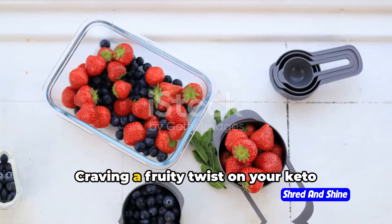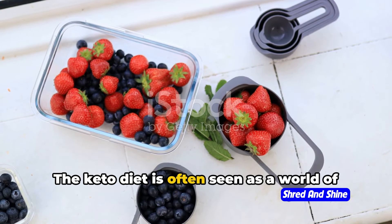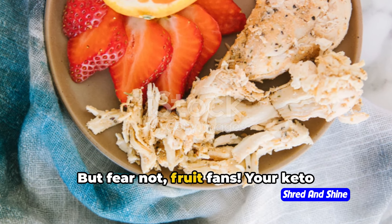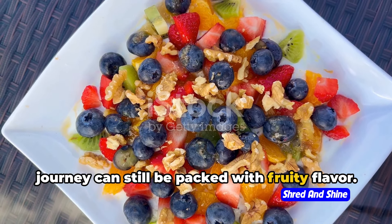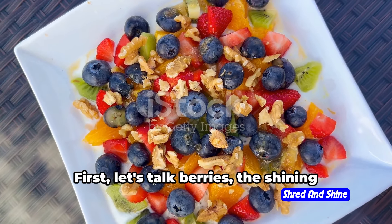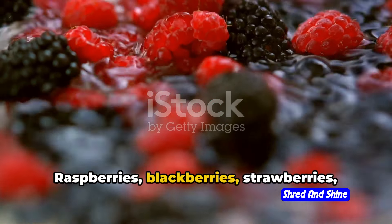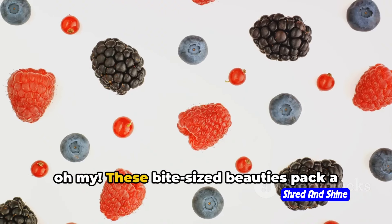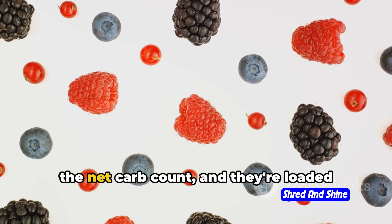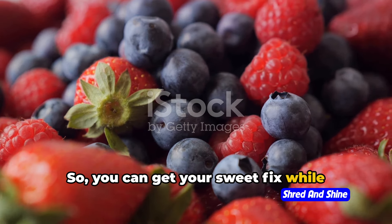But what about fruits? Craving a fruity twist on your keto journey? The keto diet is often seen as a world of bacon, cheese, and avocados, with little room for the sweet satisfaction of fruits. But fear not, fruit fans — your keto journey can still be packed with fruity flavor. It's all about understanding the net carbs and keeping an eye on portion sizes. First, let's talk berries, the shining stars of the keto fruit universe. Raspberries, blackberries, strawberries — these bite-sized beauties pack a punch of flavor without overloading on carbs. They're high in fiber, which brings down the net carb count, and they're loaded with antioxidants to boot. So you can get your sweet fix while staying in keto mode.